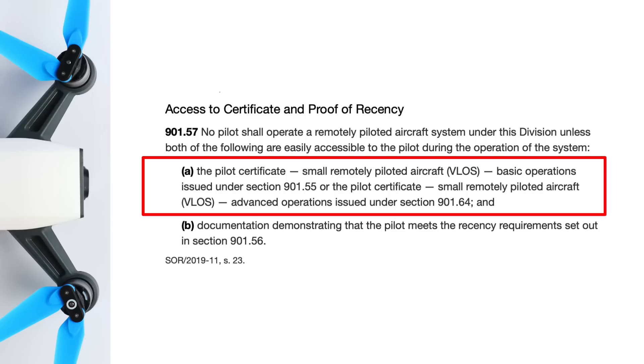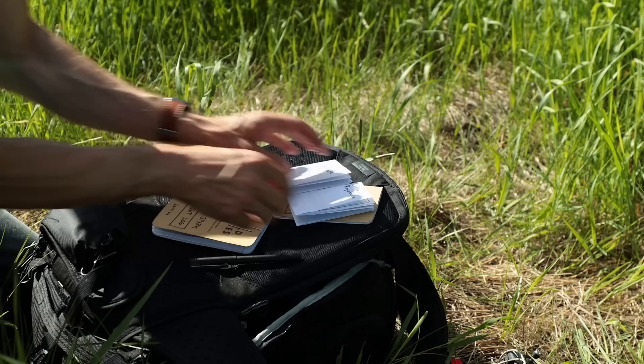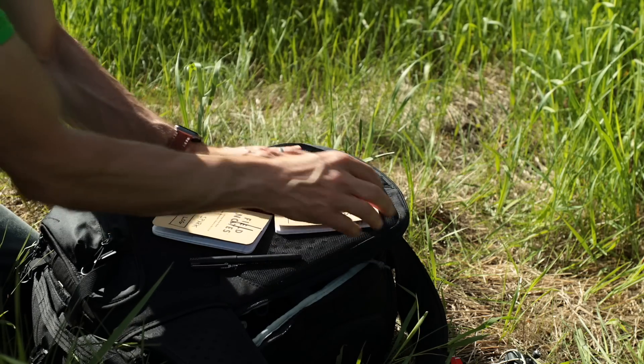When you're out there flying, your pilot certificate must be easily accessible to you for the duration of the operation. Just like driving a car, you're going to need to have your operator's license, and it's probably going to be the first thing you get asked for should you be challenged while flying. I printed out my pilot certificate and put a copy in each one of my camera bags.